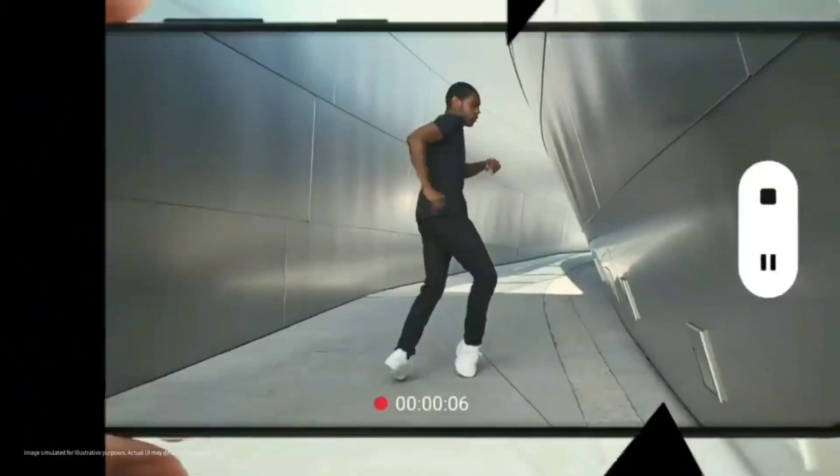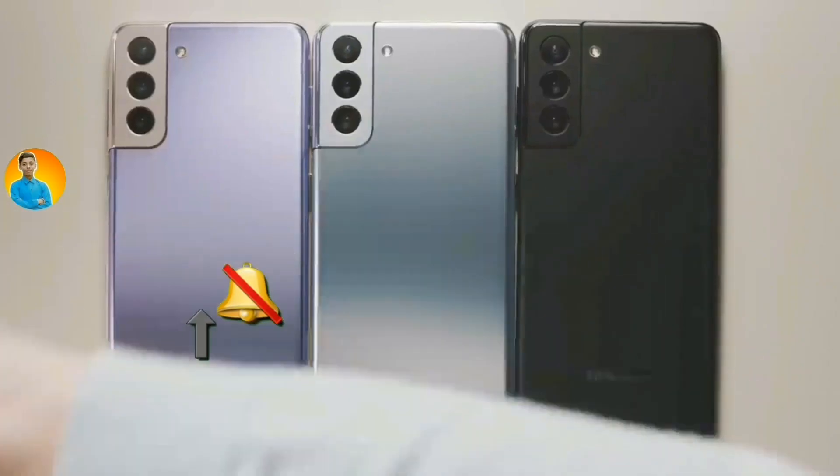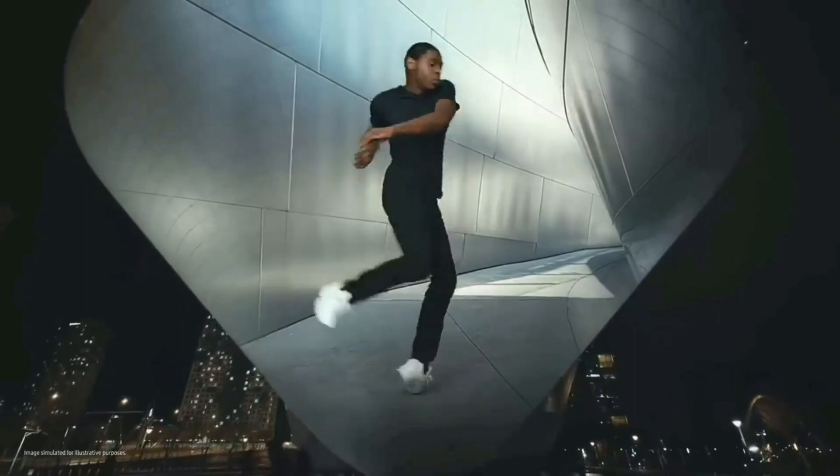It is also possible that in the same update, the S20, Note 20, and Note 20 Ultra will also receive One UI 3.1.1. Let's see how Samsung provides these updates.